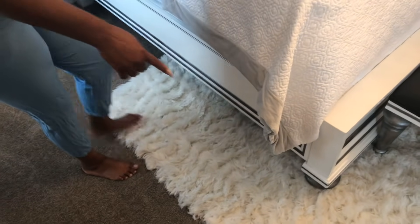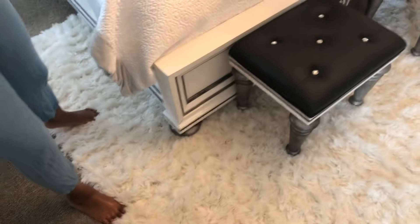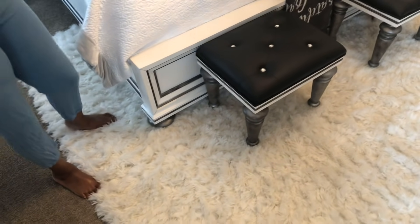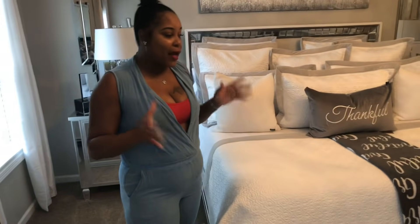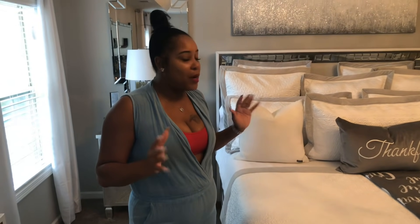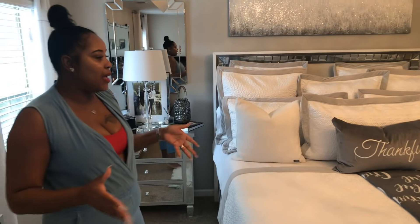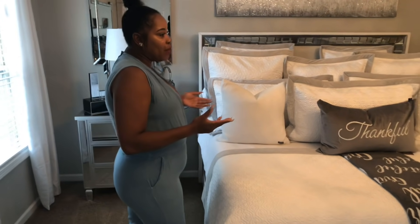The bed has a footboard that goes around it on the side and pretty much covers the whole bed, which I love. But the most important thing, you guys — it was $200. I know you all say I have the craziest prices, but I promise you it was $200 at HomeGoods. And when I tell you, this bed is freaking heavy.